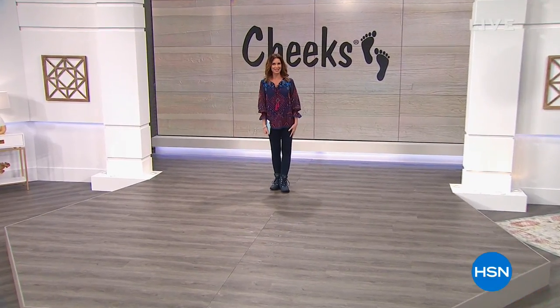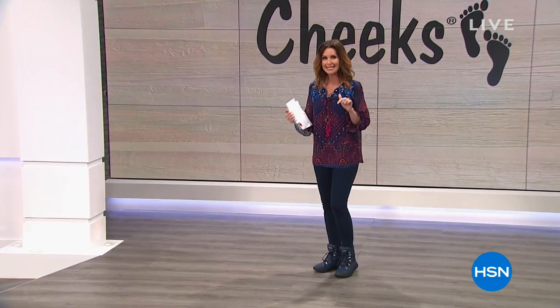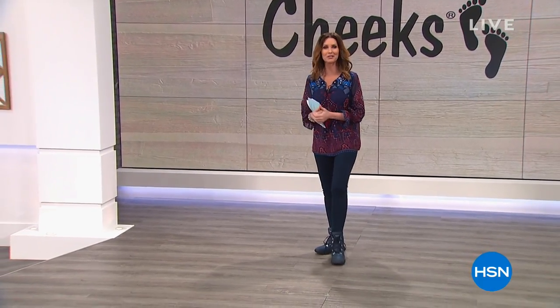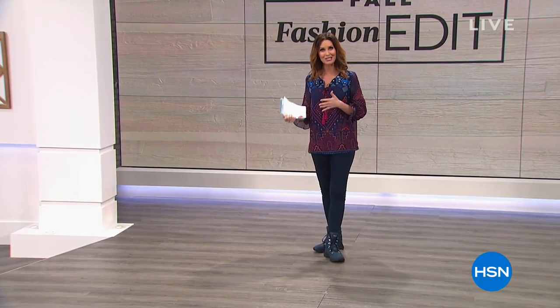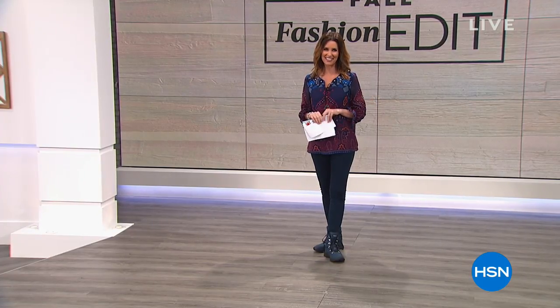We've already been getting questions about my shoes. If you want to look great and fashionable, you've got to have a good boot, right? This is actually a tennis shoe and a boot — very fashionable. And what you don't realize is it's really comfortable because it's from Tony Little. It's actually one of his Cheeks shoe boots, and this is our amazing value of the day, our today's special.